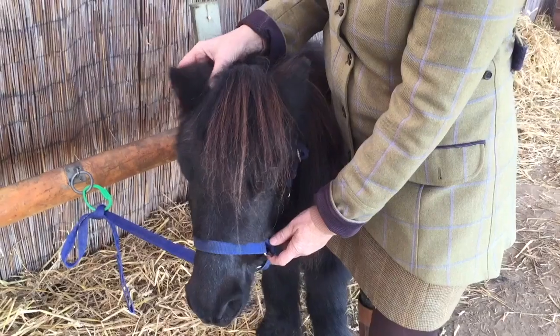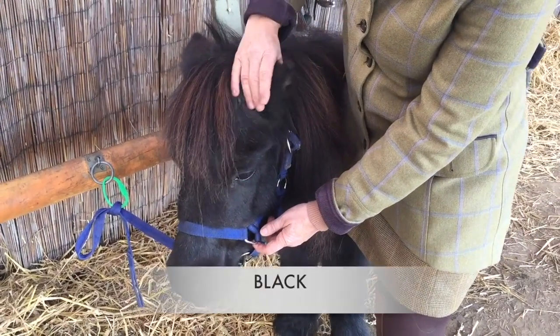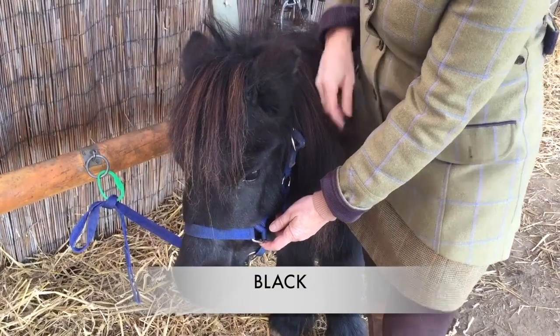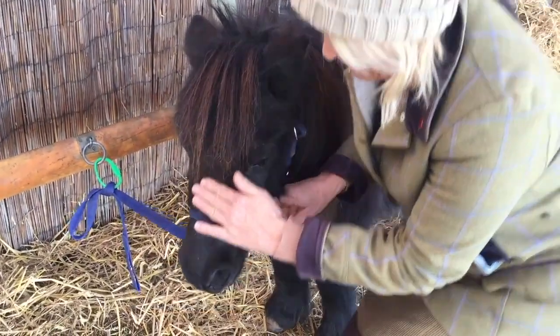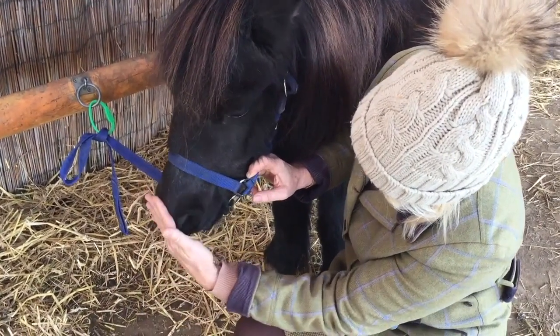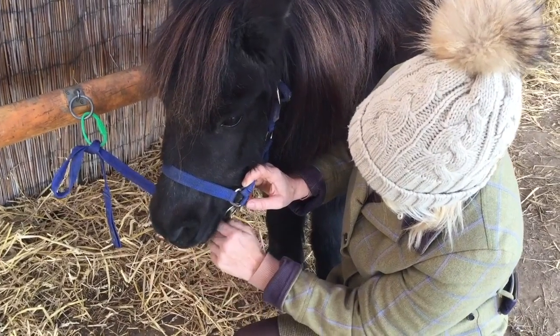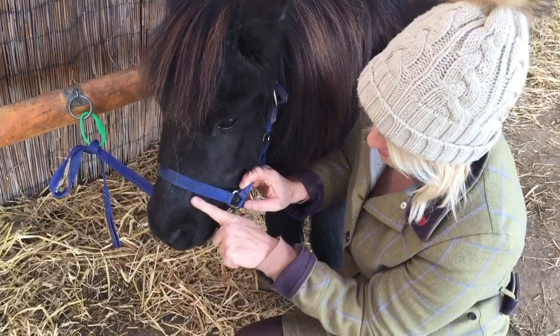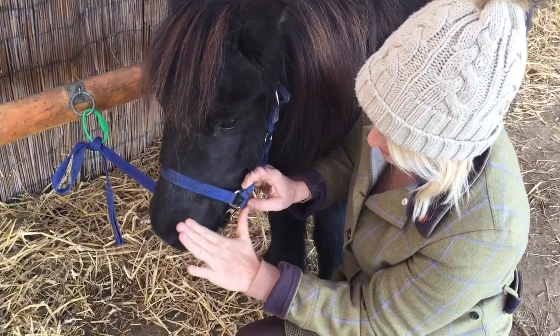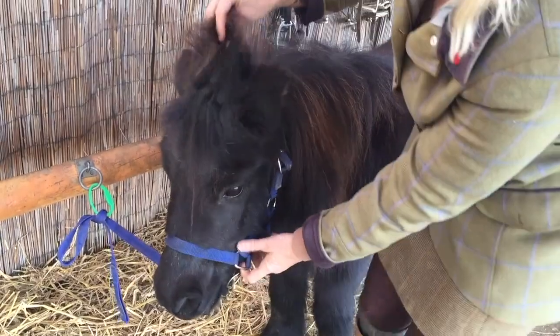One of the simplest colours, one would think, is just a straight black colour. It is quite unusual to have a horse that is completely pure black. Our pony Toby is a black horse and if you look around his muzzle — that's around his nose — and around his eyes, he actually has black hair. So that means he would be classified as a black horse.